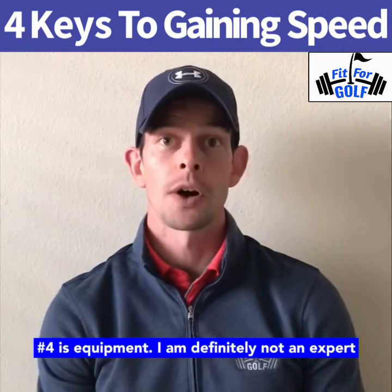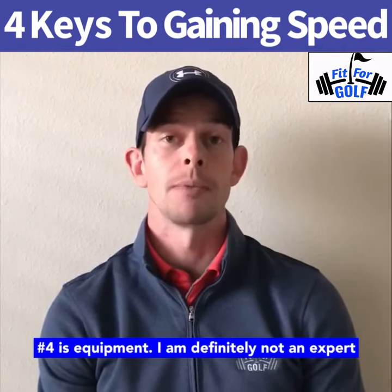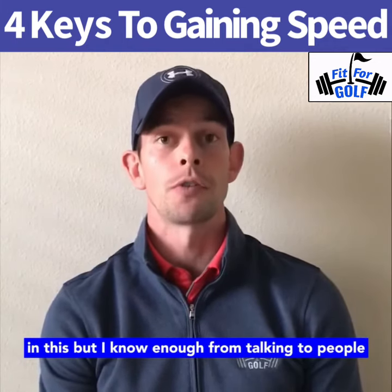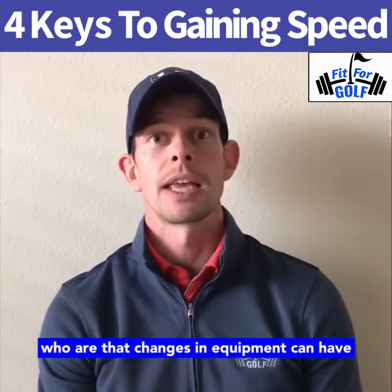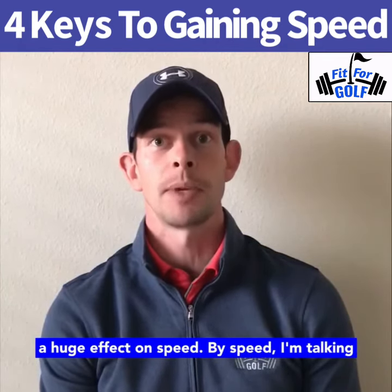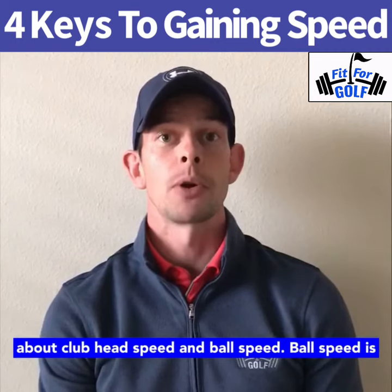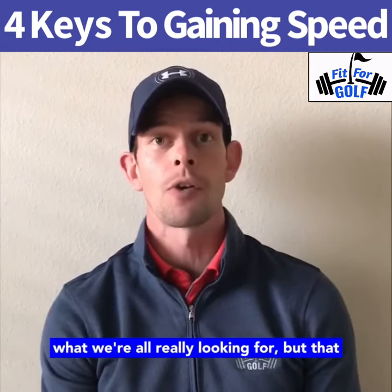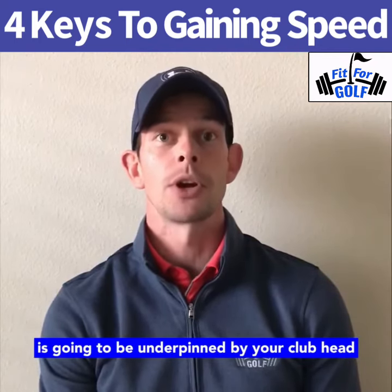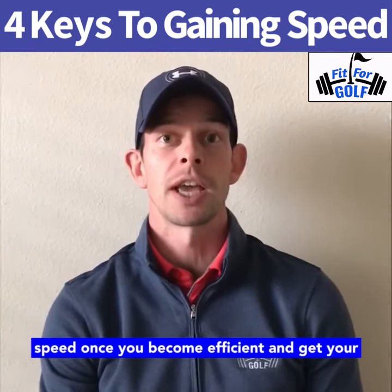Number four is equipment. I am definitely not an expert in this, but I know enough from talking to people who are that changes in equipment can have a huge effect on speed — and by speed, I'm talking about clubhead speed and ball speed. Ball speed is what we're all really looking for, but that is going to be underpinned by your clubhead speed once you become efficient and get your strike right.